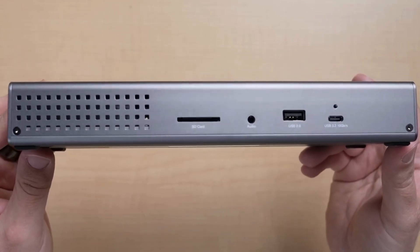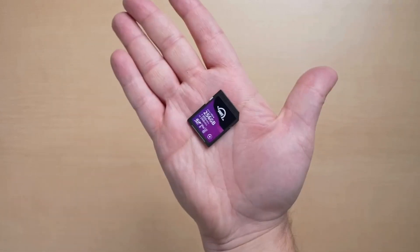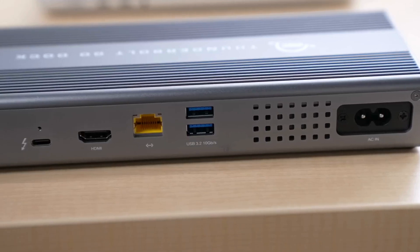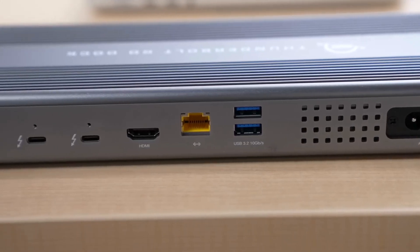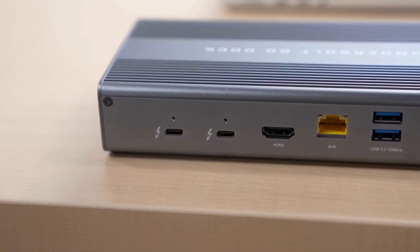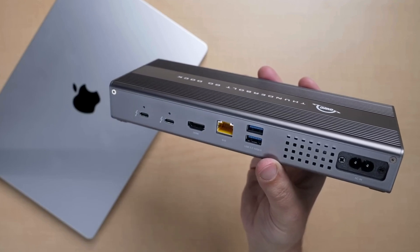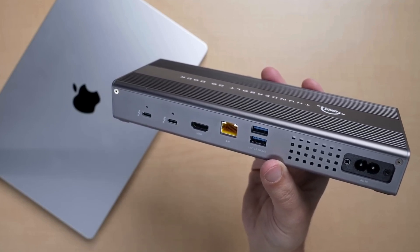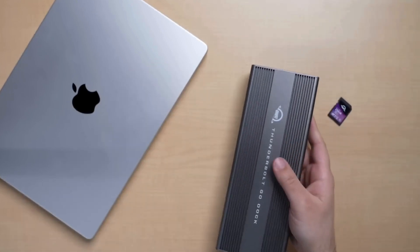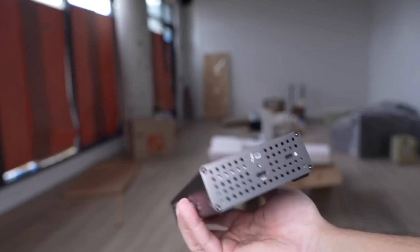The front of the Go Dock features an SD card reader, 3.5mm audio in/out, a USB 2.0 port, and a USB-C port that offers up to 10 Gbps. The right side features a Thunderbolt 4 port that connects to a host machine, providing 90 watts of output power — enough to charge even the largest and most powerful laptops. It charged my 14-inch MacBook Pro without any issues, even when performing more intensive tasks like video editing. The back also features two more Thunderbolt 4 ports, an HDMI 2.1 port with full HDR support, a 2.5 Gb Ethernet port, two USB-A ports up to 10 Gbps, and a power plug.